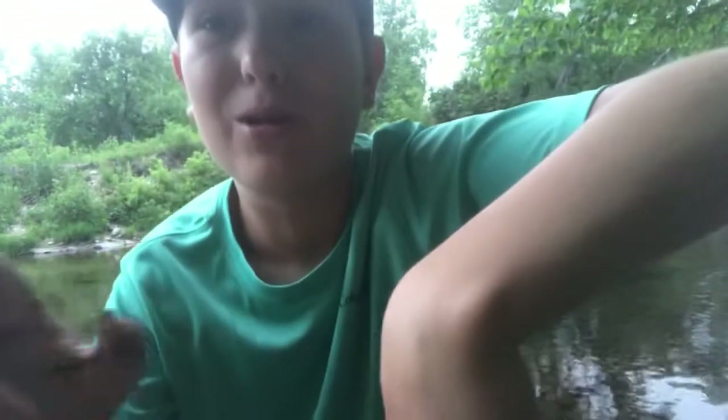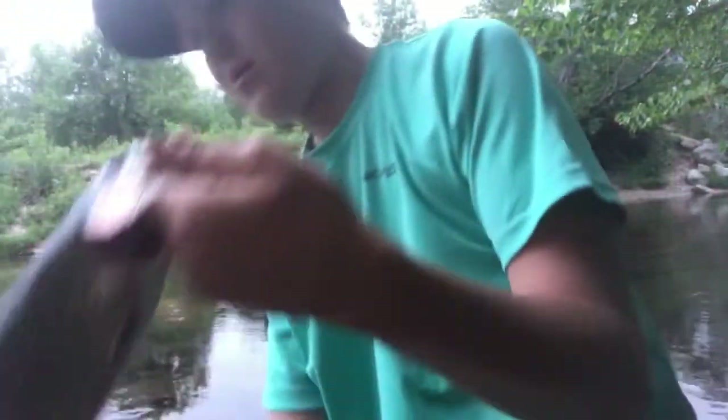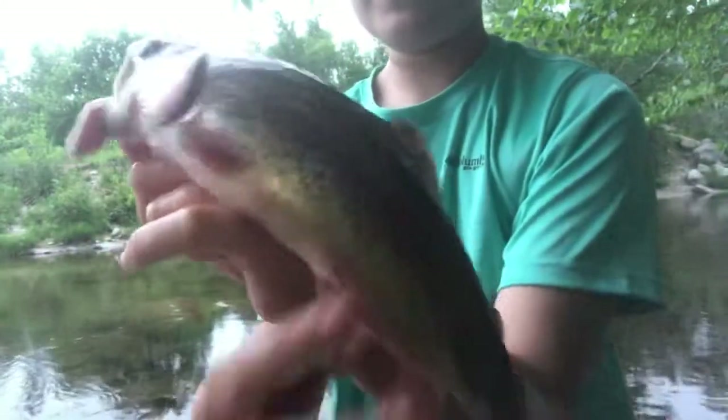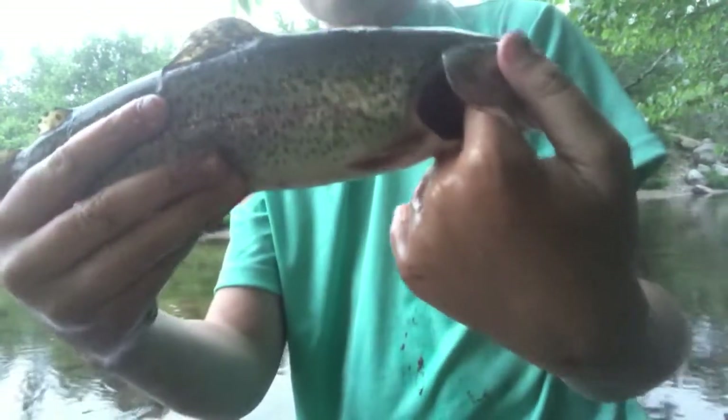I'll get you guys a better look when I got him controlled. I hooked him perfectly, right in the top. He's unhooked now. What a beauty rainbow — just look at the spots on him and then that rainbow color right there. This side's pretty. There's a beauty rainbow. Let's see if I'm going on the stringer and go cook him up.